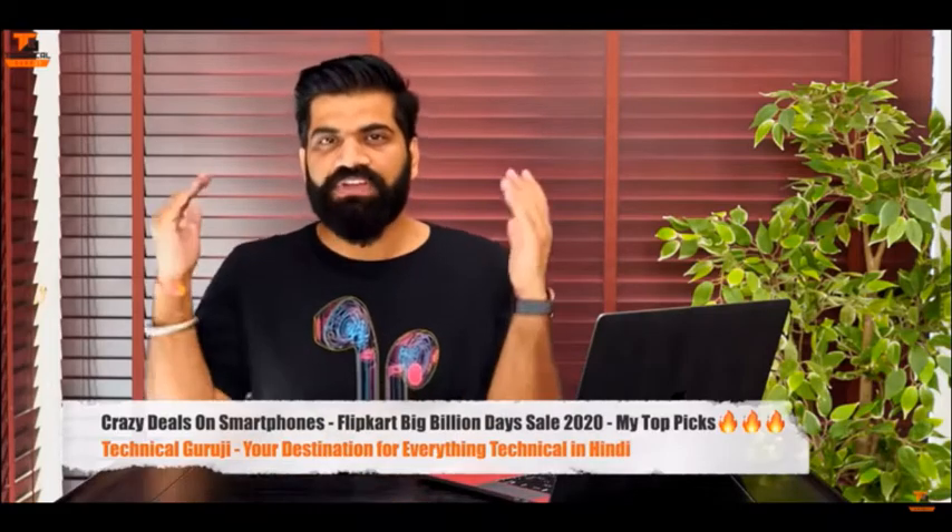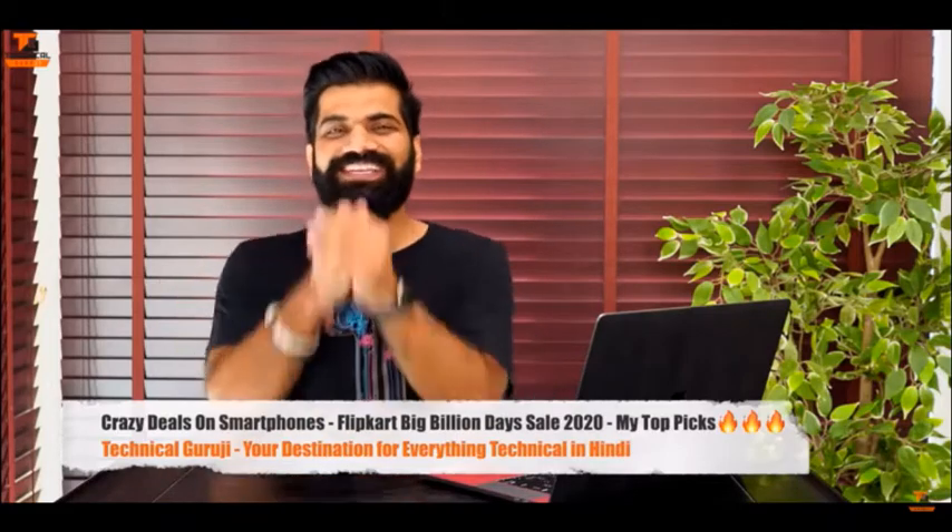Namaskar friends, my name is Gaurav. You are looking at Technical Guruji. Let's start.